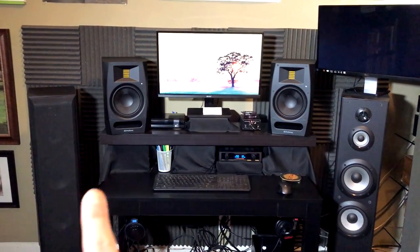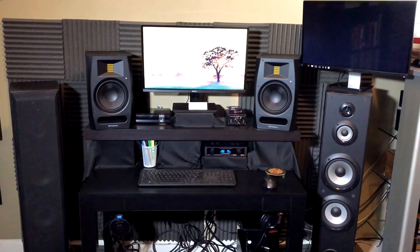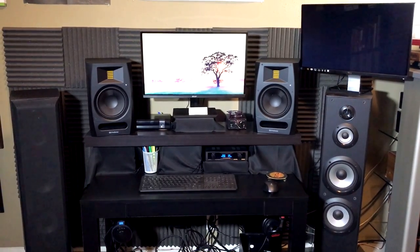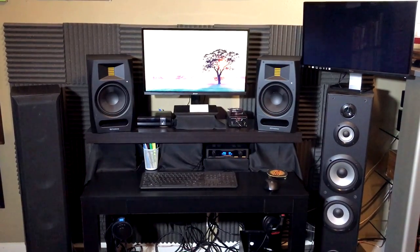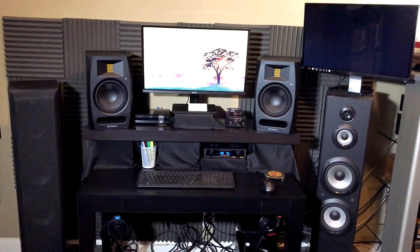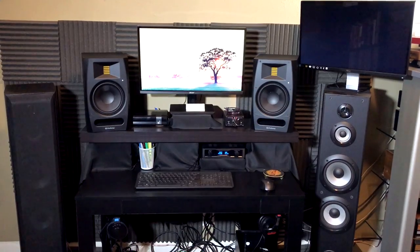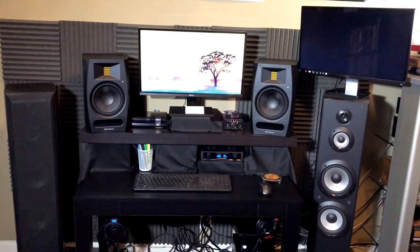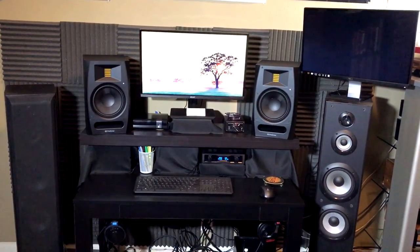So we have the Sony floor-standing speakers, the SS-F6000, that I've had for over five years now, and I still find them to be really good. They were quite inexpensive when I got them for what they are, and they are discontinued now. You can still find them, but they are much more expensive than they were when I got them. But I still find them to be full-sounding, and I really don't find that I'm lacking anything in playback from any source.